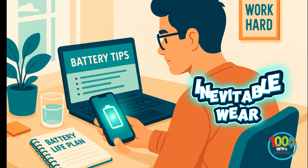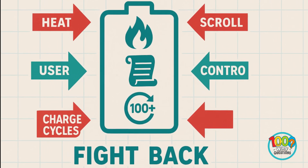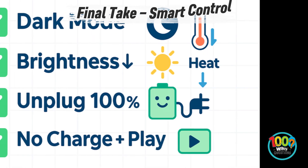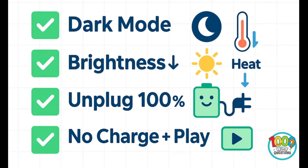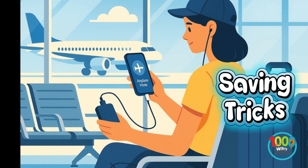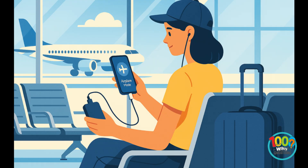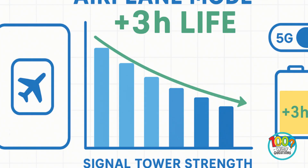Even smart systems can't beat physics. Every charge, every scroll, every heat spike chips away at capacity. But understanding these patterns means you can fight back. Simple tweaks help: lower brightness, disable background refresh, use dark mode, and unplug once charged. Also avoid charging while gaming or streaming — that combo doubles heat stress. Airplane mode during low signal zones can save hours. Turning off 5G when unnecessary helps too. And if you're traveling, a small power bank beats constant outlet anxiety.